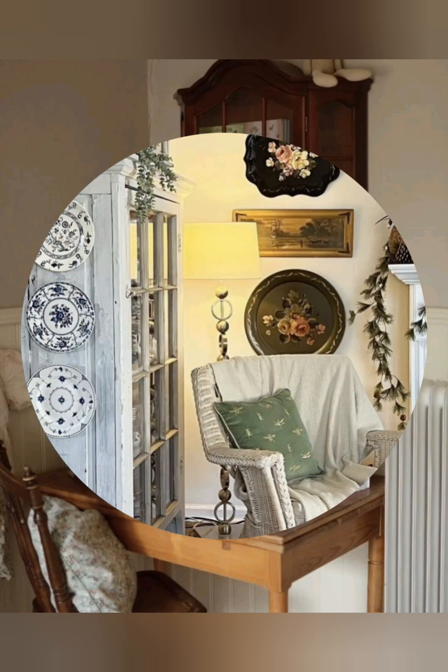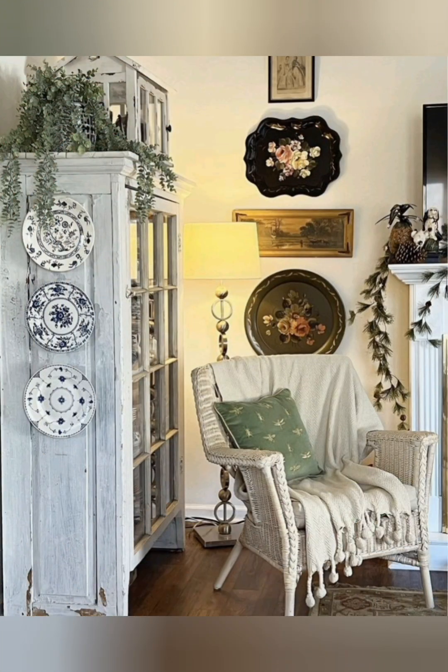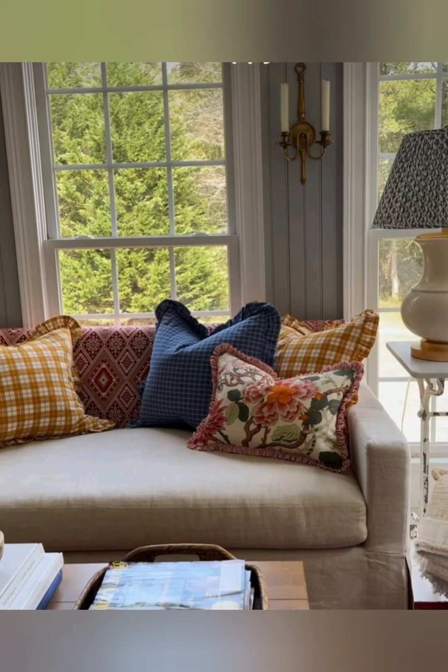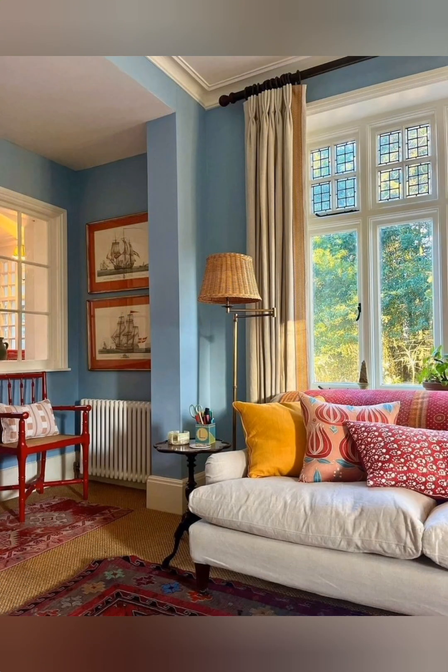Oversized clock: add an oversized, weathered clock to a focal wall for a timeless farmhouse feature. Open storage: replace cabinets with open shelving or glass-front doors for a relaxed, casual look.